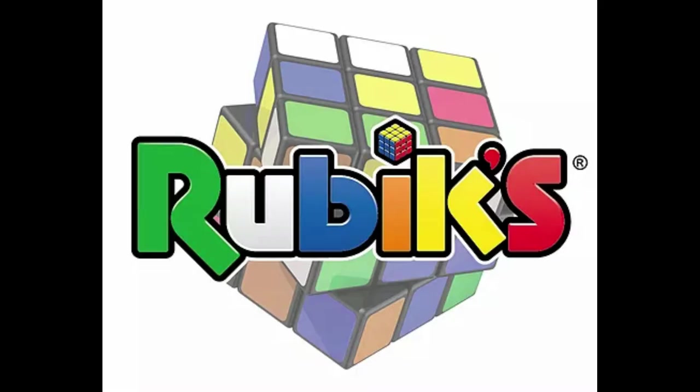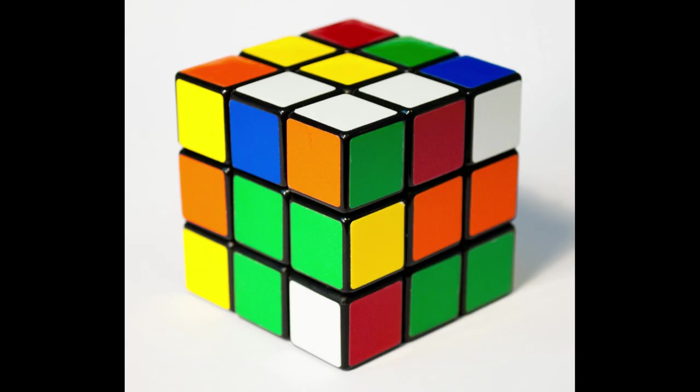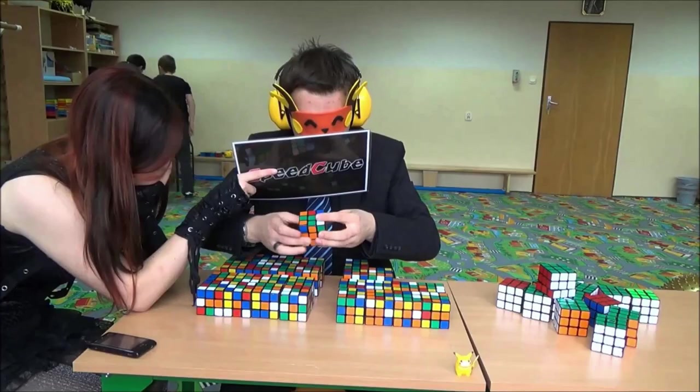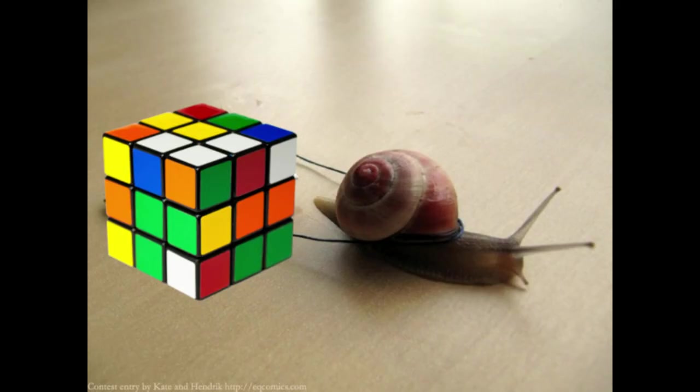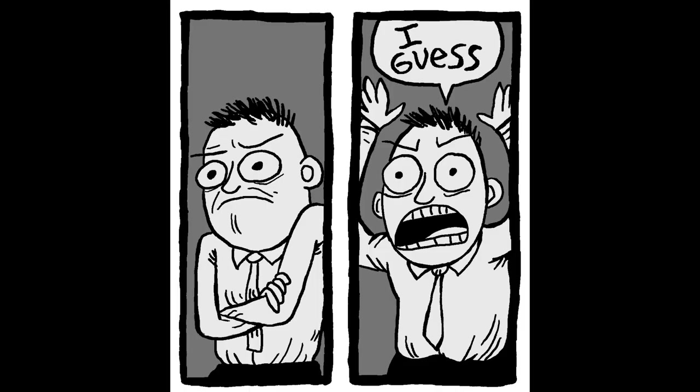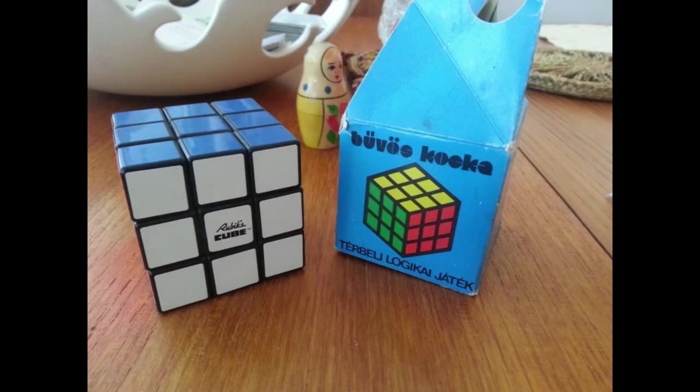To non-cubers, the Rubik's brand is known as a sign of intriguing, fascinating puzzles which have baffled them for over 40 years. To cubers, the Rubik's brand is known as a sign of low quality, bad turning cubes, being very slow to innovate and being exceedingly expensive. Whatever your opinion, you do have to respect them for being the ones who introduced the original cube, creating this community.